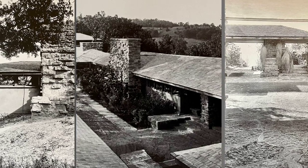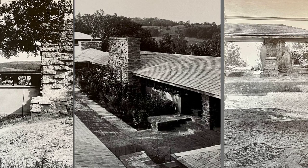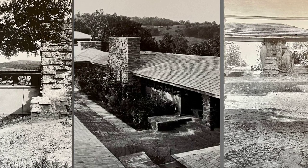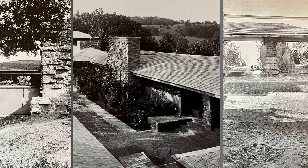Thank you for joining us on this architectural adventure. If you enjoyed the video, don't forget to like, subscribe, and hit the notification bell for more content on iconic structures and the stories they tell. Until next time, keep exploring the world of design, and we'll see you on the next architectural journey.